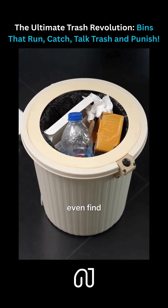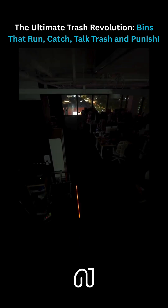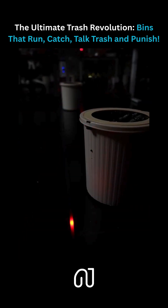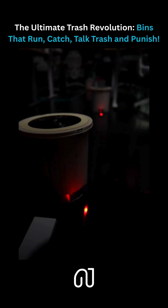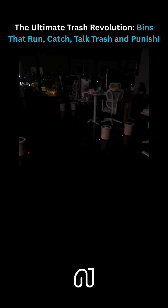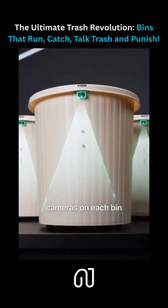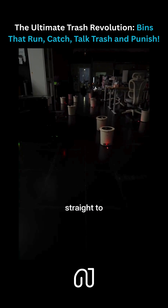But wait — how do the small bins even find the big one when everyone leaves and the lights go off? We embedded LED strips under the floor and placed downward-facing cameras on each bin, then taught them to follow the light. By programming the light trail, we can guide the bins one by one straight to the mega trash bin.